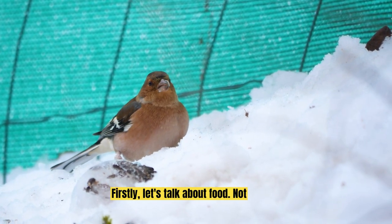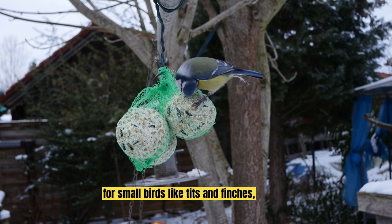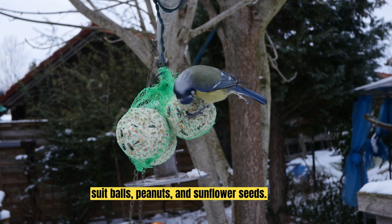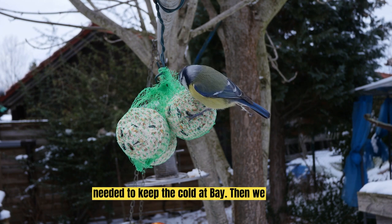Firstly, let's talk about food. Not all birds eat the same things. For small birds like tits and finches, high fat foods are the way to go. Think suet balls, peanuts and sunflower seeds. They're packed with energy, just what's needed to keep the cold at bay.